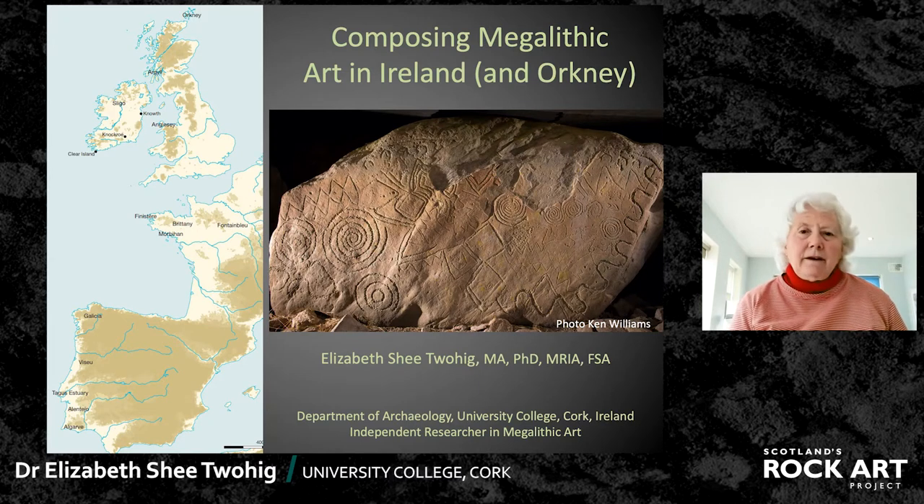Good morning. I'm talking to you today about Irish megalithic art, passage tomb art. The papers are dealing, for the most part, with open-air rock art, but it was thought that this would be an interesting subsection or comparable material to discuss. I'm going to be talking mostly about Ireland, but mentioning North West Britain and Orkney, where similar carvings occur, and they also occur in Brittany and down into Western Spain and Portugal. I'm also going to look briefly at the possible relationships between megalithic art and rock art in Ireland.